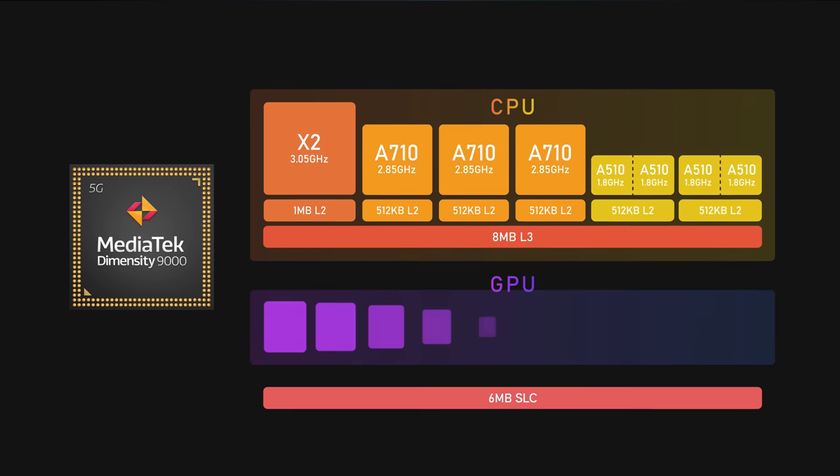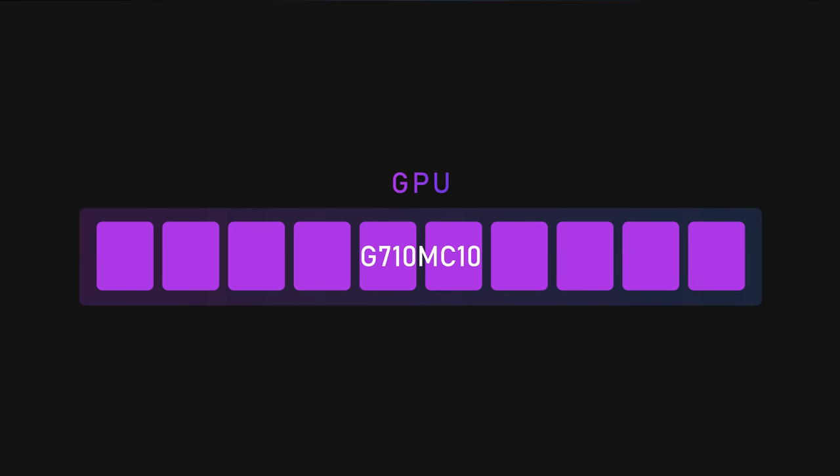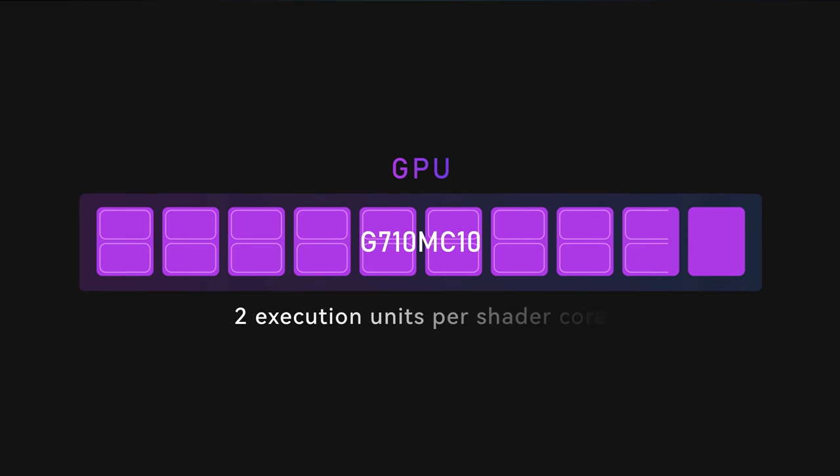But to provide a better gaming experience, the CPU is not the only thing to consider. We also have to look at another very important factor: GPU. MediaTek has put ARM's newest Mali-G710 inside the Dimensity 9000 — specifically a G710MC10, so it is a 10-core GPU clocked at 850 MHz. On the G710, ARM went for a very different approach in terms of core counts, putting two execution units in each shader core, making the G710MC10 more like a 20-core configuration compared to previous gen.